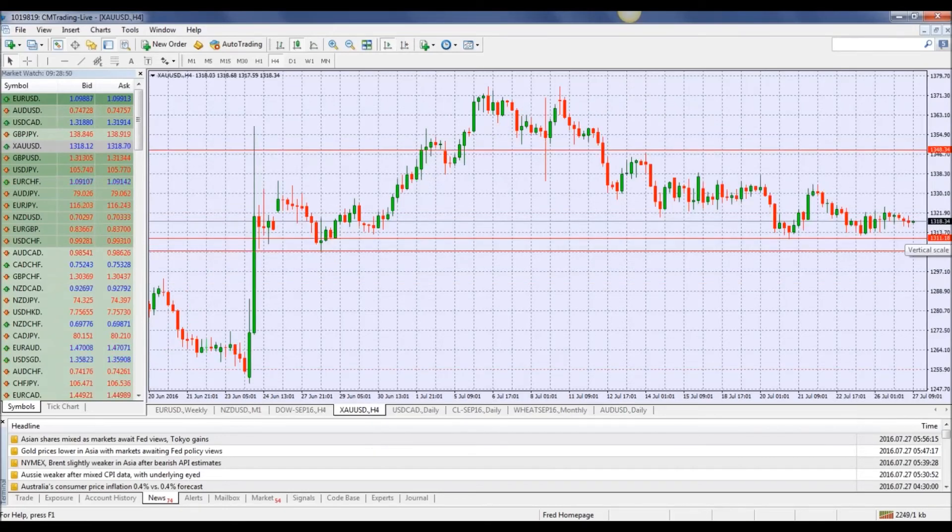Gold is trading at 1318. We're pretty much at the same level we were yesterday — 1316 to 1317-ish. We look like we're leveling out here, consolidating. Let's see if we do have a big move today as we've entered the lower part of this range around 1311-ish. My range is between 1348 and 1318. Let's see if it sustains this support level and bounces off of it. This is Fred Rezak at CM Trading — I want to wish you guys a great trading day. Thank you.